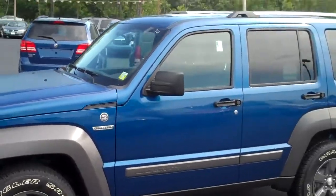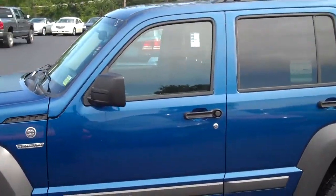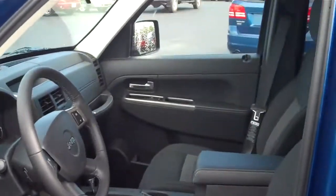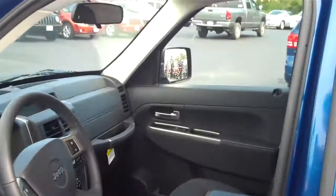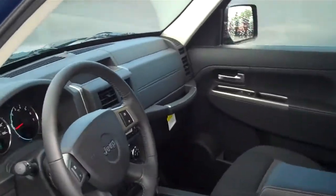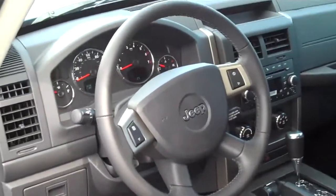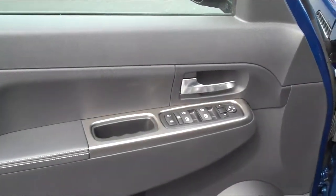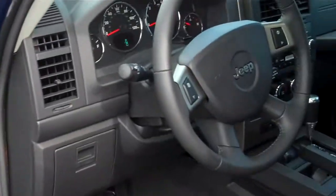The Jeep Liberty is a four-wheel drive vehicle with seating for five. It has bucket seats in the front and comes equipped with a sunroof, automatic transmission, cruise control, tilt wheel, and power windows and locks. This is a very nice family vehicle.